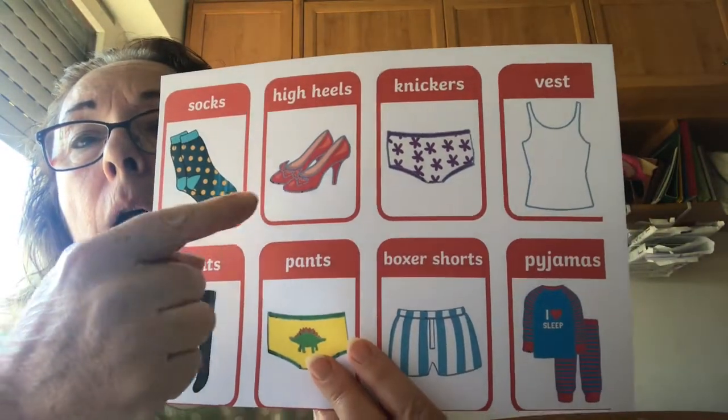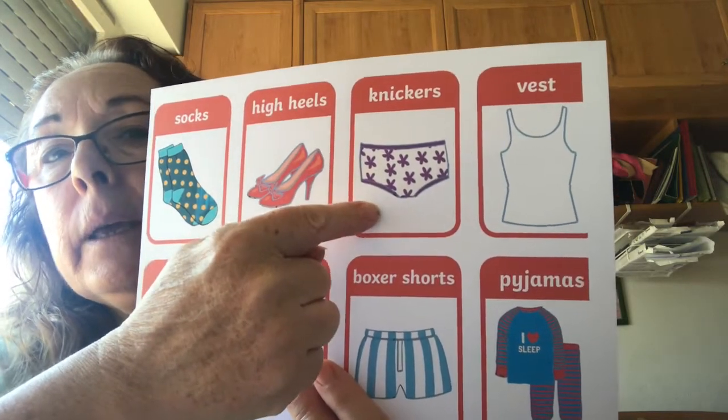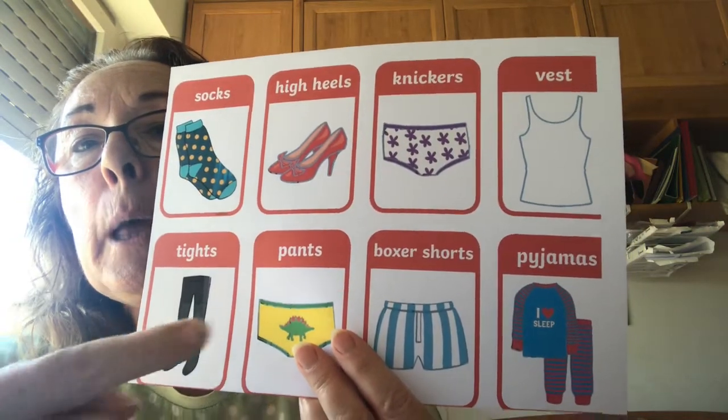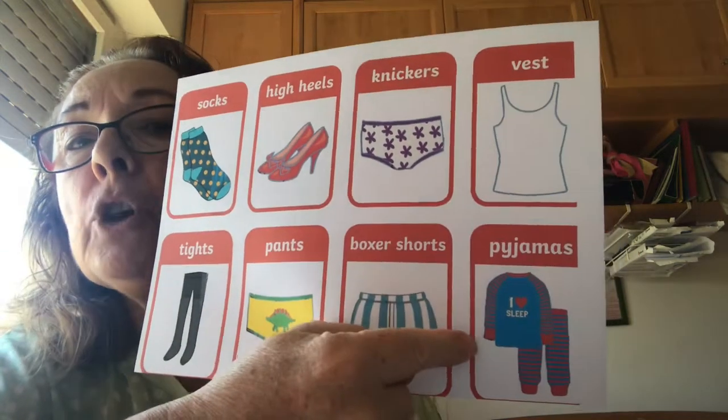Socks, high heel shoes, knickers, vest, tights, pants, boxers, shorts, pyjamas.